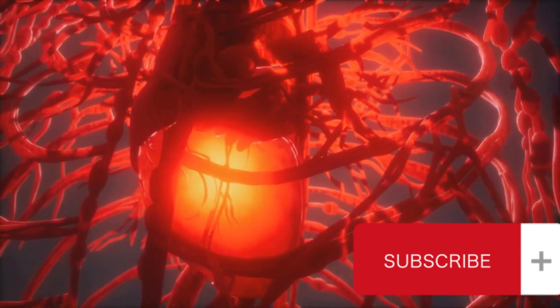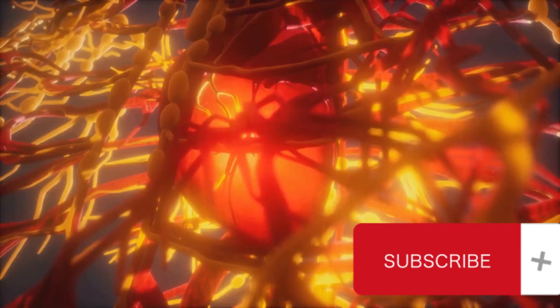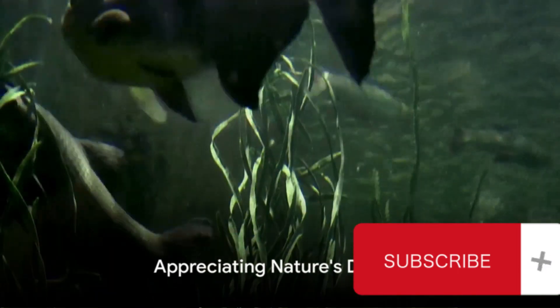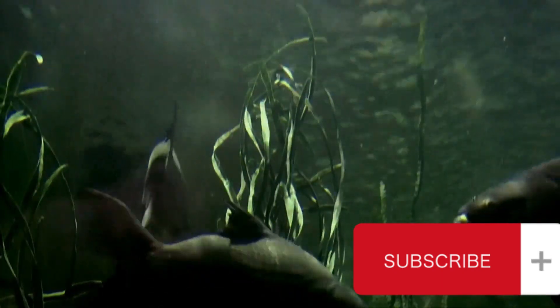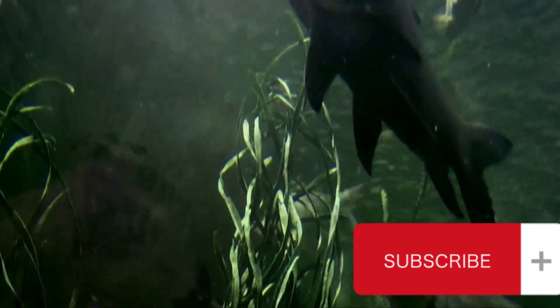Oxygenated blood then travels through the body, delivering life-sustaining oxygen and nutrients to the cells. After completing its mission, the blood returns to the heart, ready to repeat the cycle. This simple yet efficient system perfectly suits the needs of fish, from the smallest guppy to the largest shark. It's a testament to the wonders of evolution and how nature tailors systems to the needs of each unique species.